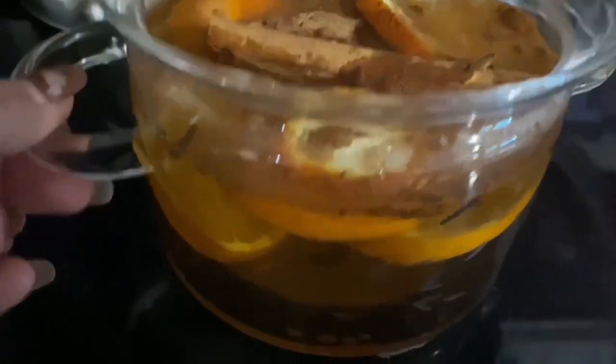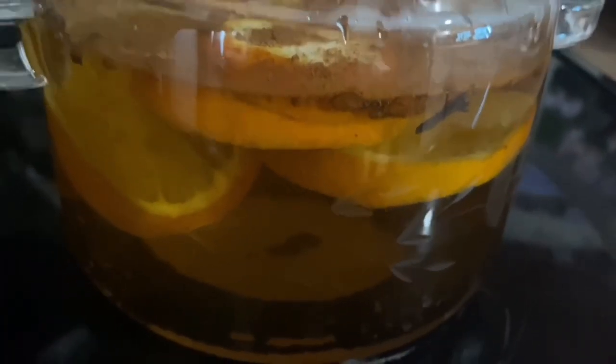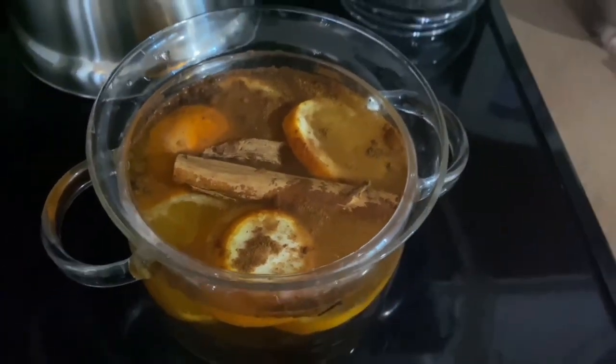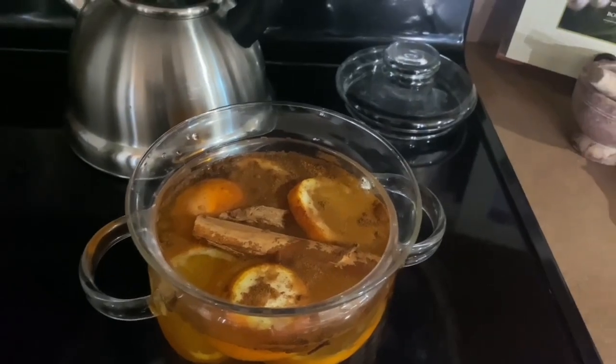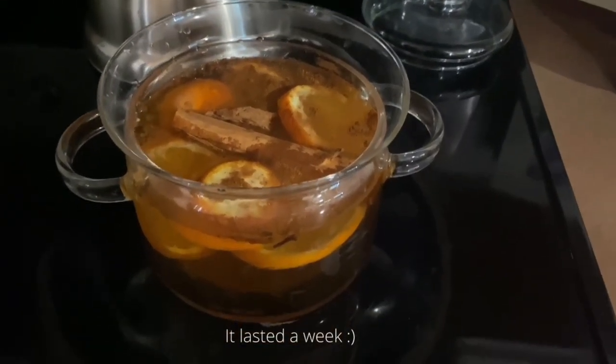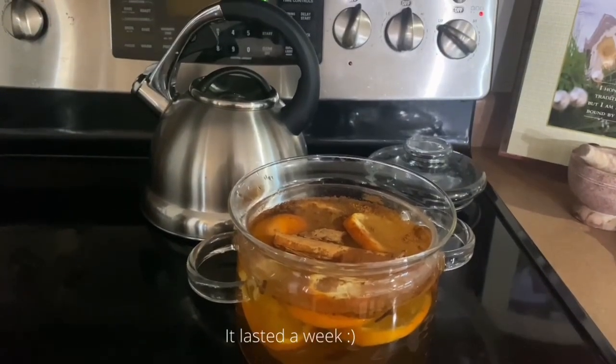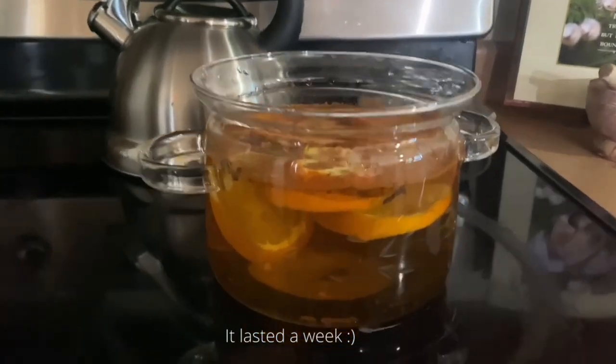I did make my simmer pot and it smelled so good — I recommend you try it. I just used what I had: oranges, ground cinnamon, a cinnamon stick, and cloves. I didn't have apples so I used apple juice, plus vanilla extract, and it smelled so amazing.